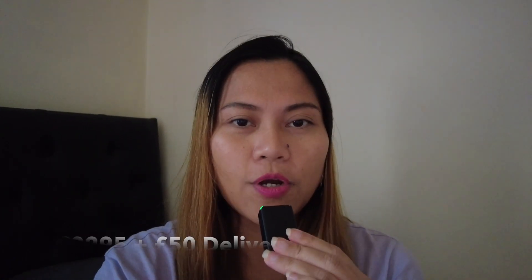Thank you so much for watching. I hope you enjoyed this video — we've learned a lot. Thank you for all the comments on my previous video about buying a budget car, I really appreciate it. See you next time, bye for now! For the secondhand Vauxhall Insignia, the total cost was £2,295 plus £50 delivery.